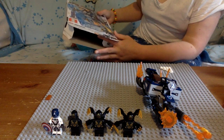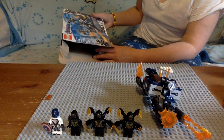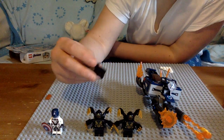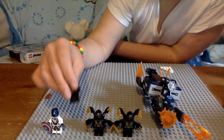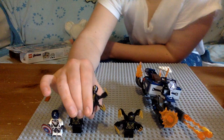It comes with four minifigures — three Outriders, which this one kind of has a shorter thingy. I'm going to have to say, like, I need to see the new movie for this.